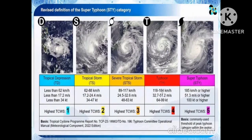The table below shows the updated tropical cyclone classification. A tropical depression has winds up to 61 km/h. A tropical storm has winds of 62 to 88 km/h. A severe tropical storm has winds of 89 to 117 km/h. A typhoon has winds of 180 to 220 km/h, and a super typhoon has winds exceeding 220 km/h.